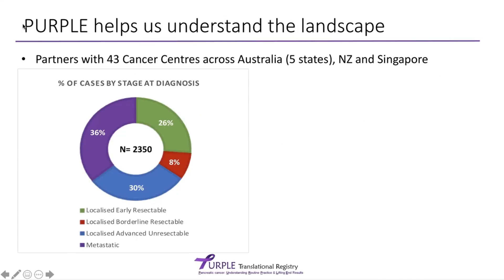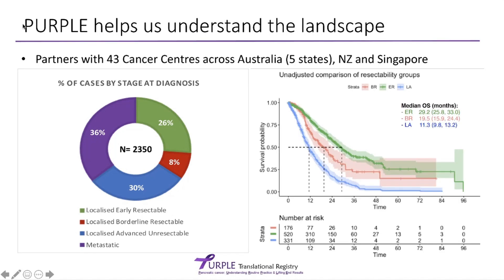Overall, I hope you can see from the examples given that the Purple Registry is helping us to understand the landscape of pancreatic cancer — understanding where we are so that we can help make improvements and understand where the problems are. This is the clinical pathological information we have and how we link it to outcome data.